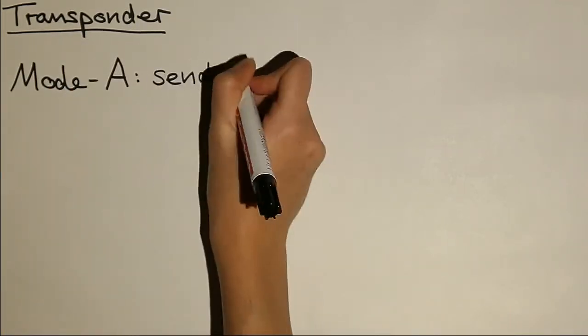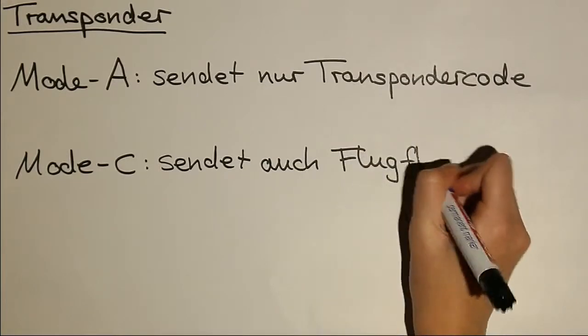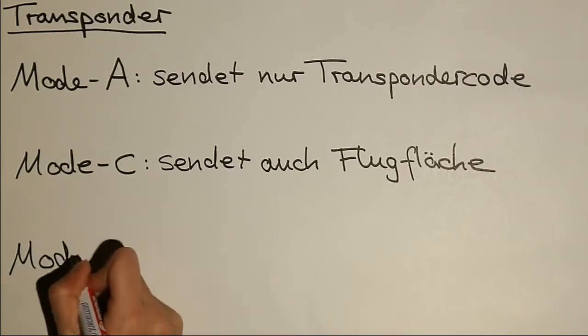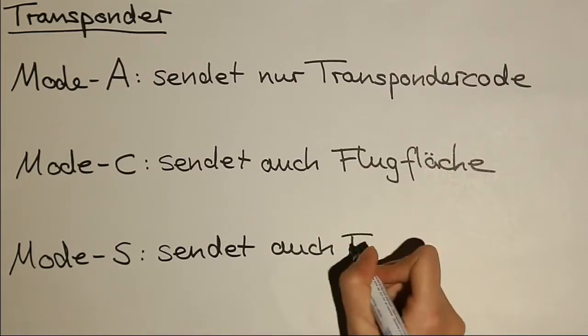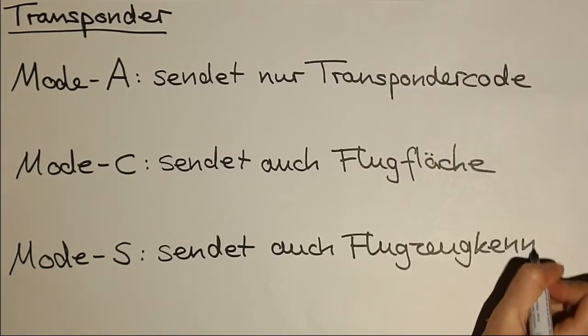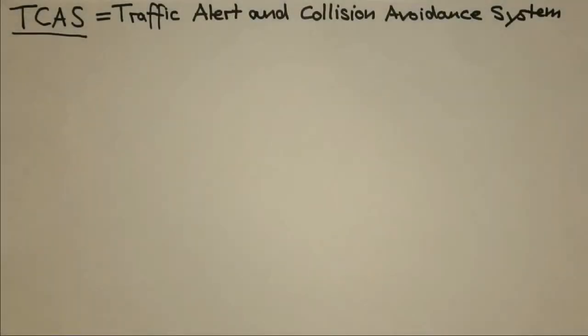Mode A sendet nur den Transponder-Code, der aus einer vierstelligen Oktalzahl besteht. Mode C sendet den Transponder-Code und die Flugfläche, das heißt die Flughöhe über Normaldruck. Mode S übermittelt den Transponder-Code, Flughöhe und die Kennung des Flugzeuges – diese 24-Bit-Kennung ist eindeutig zuordnenbar. Mode S ist der meistverbreiteste und seit 2008 im Luftraum Charlie (über 10.000 Fuß / 3.000 Meter), im Luftraum Delta und in verkehrsreichen Gebieten Pflicht, außerdem für alle Flugzeuge über 5.000 Fuß über dem Meeresspiegel oder 3.500 Fuß über Grund.